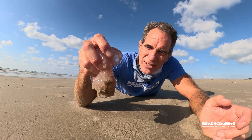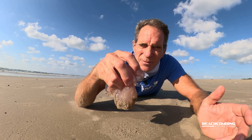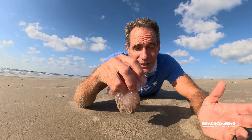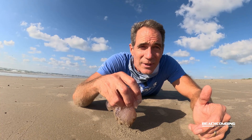My fingers are actually starting to tingle a little bit now, so this thing is probably a 2 out of 10 for me — not too bad. Okay, that's it for this episode of Beachcombing. I'm going to go let this sucker go so it can live another day. We'll talk to you on the next one. Bye!